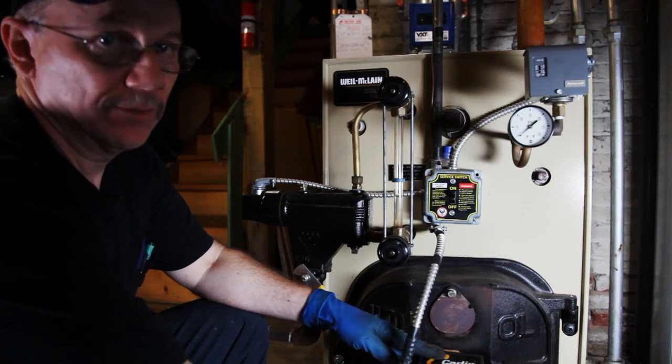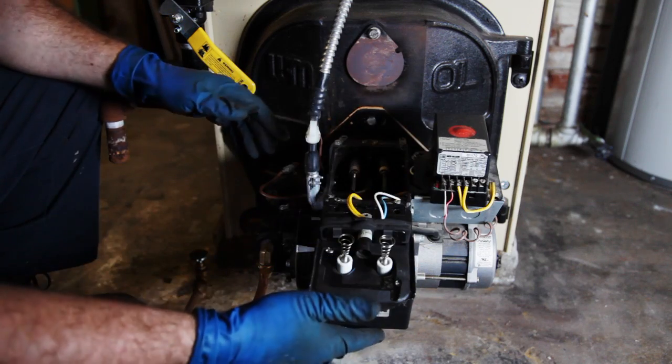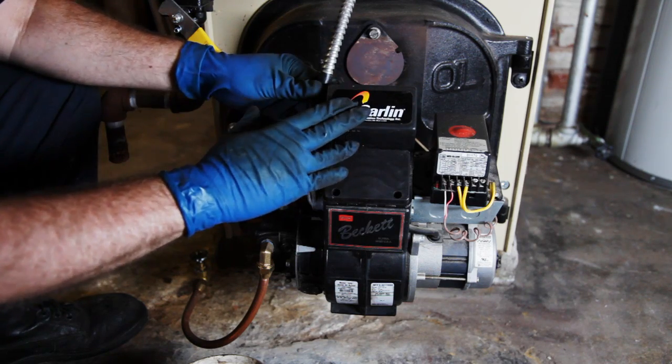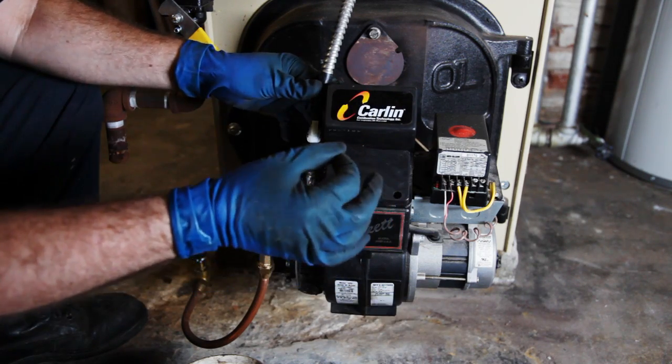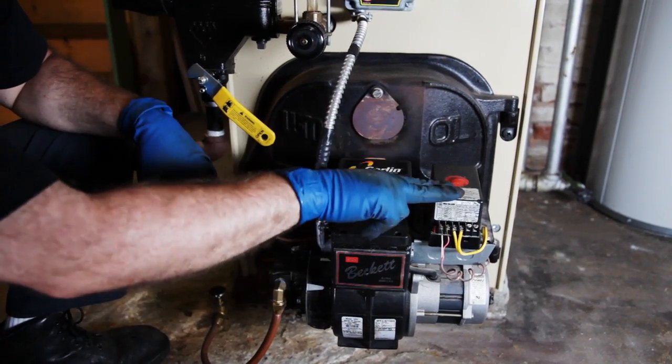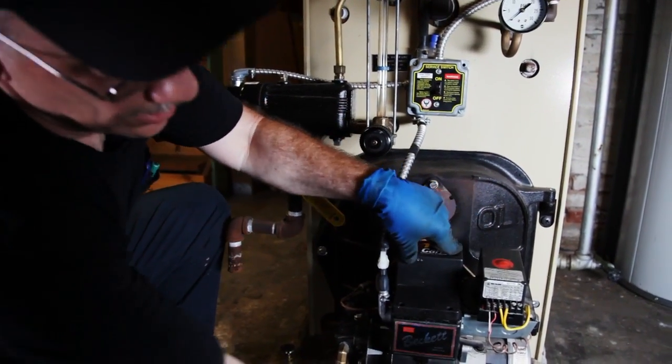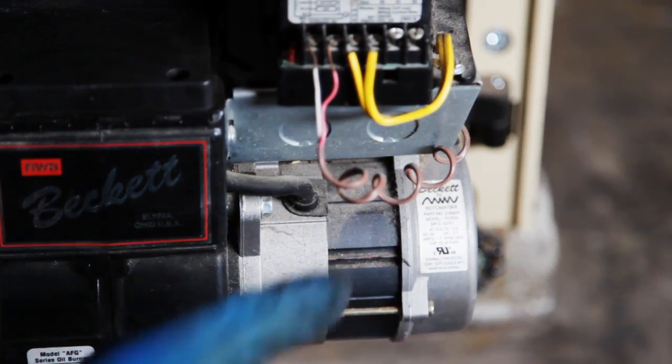This is the burner — this is where your flame comes from. The basic parts of the burner: you have your transformer, that gives you the spark. If this goes bad, of course there's going to be no spark. This is the CATSail relay — the CATSail relay can go bad. This is just a typical oil burner motor, and that could go bad too.